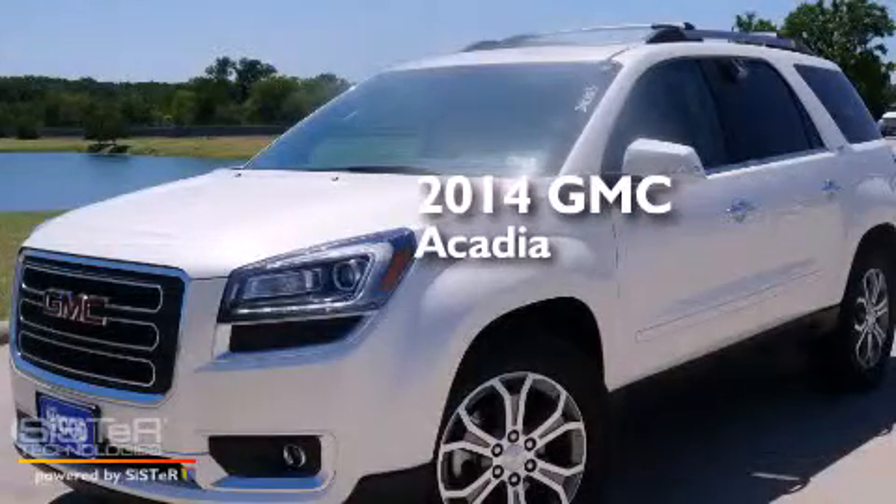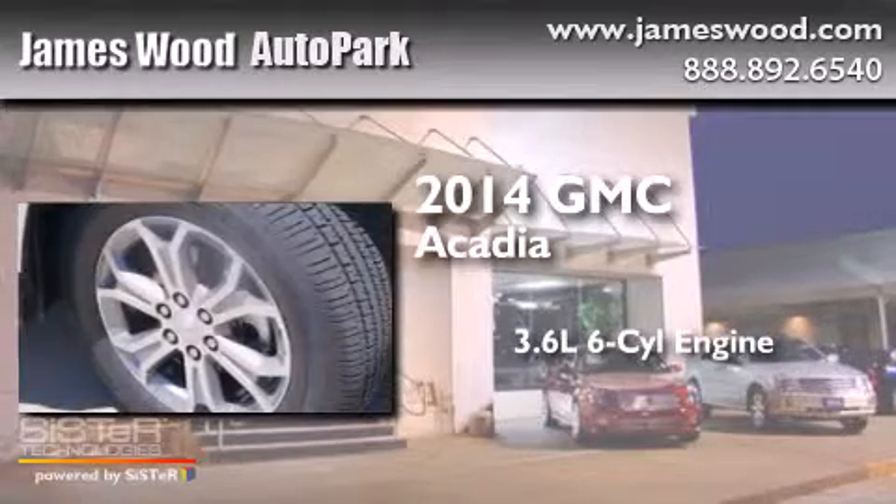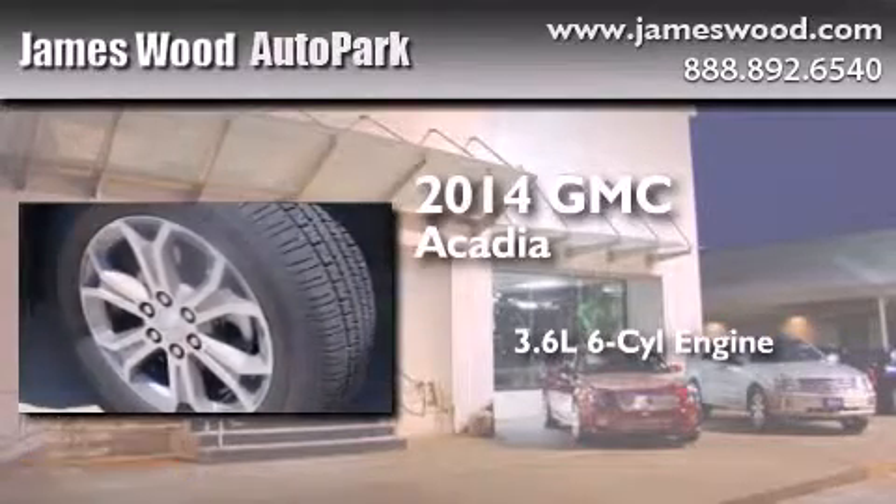This is a brand new 2014 GMC Acadia. It features a 3.6 liter six-cylinder engine and an automatic transmission.